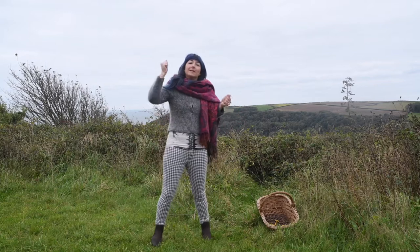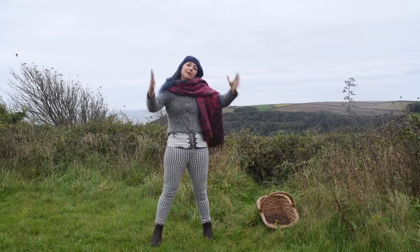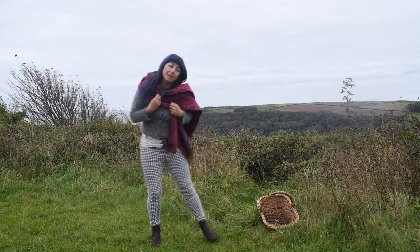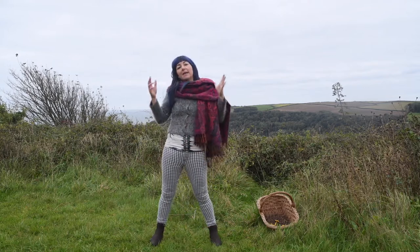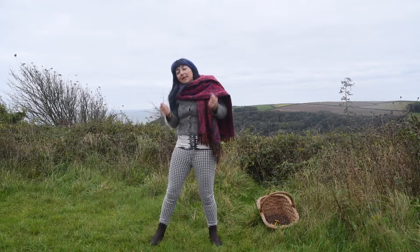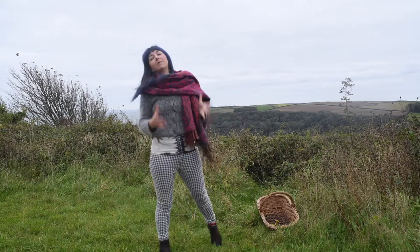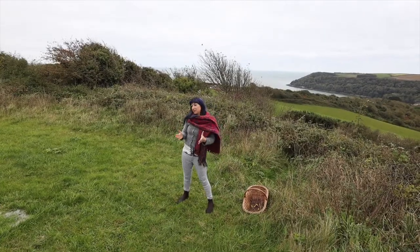Hi and welcome to series two episode one of our brilliant virtual foraging series with me Vicks from the Family Foraging Kitchen. This is all thanks to the National Lottery Reaching Communities Fund who have enabled us to bring this series to you at home, to teach you about the sustainable abundance of all we have to offer you on the Reims Peninsula.